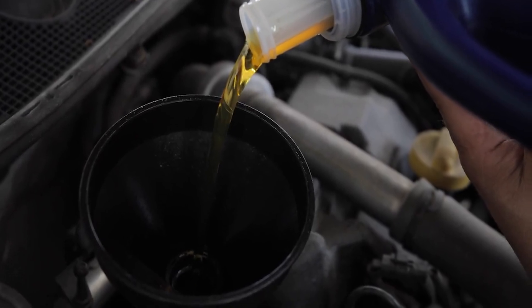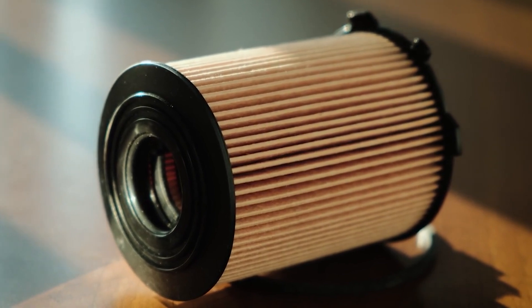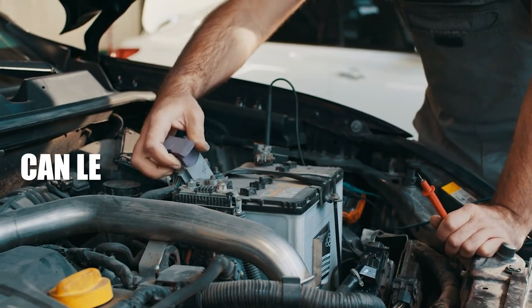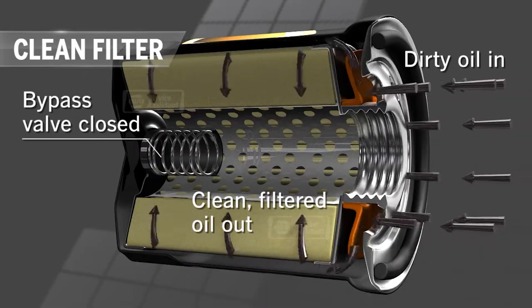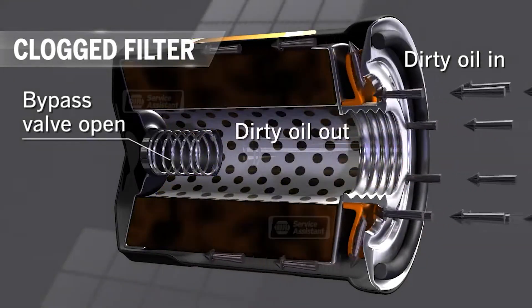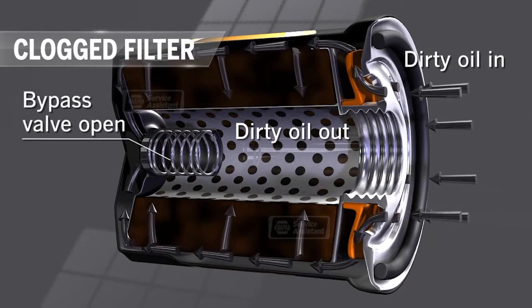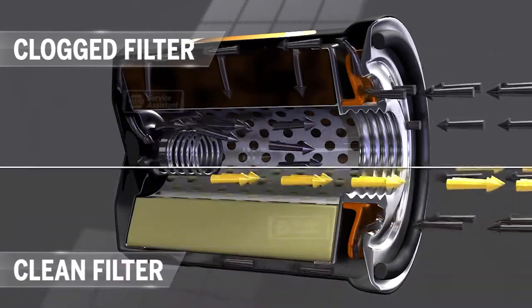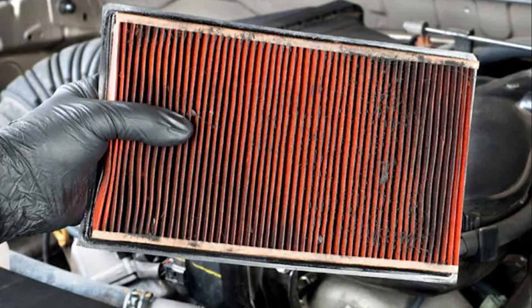Changing your oil is important, but changing the oil filter at the same time is just as important. Many people forget about the filter, but ignoring it can lead to serious engine problems. The oil filter has one job: to keep the oil clean. As your engine runs, small particles of metal, dirt, and other debris build up in the oil. The filter catches these things and keeps them from getting into important engine parts, but over time the filter fills up and stops working as well.